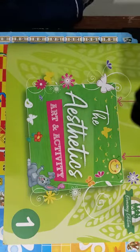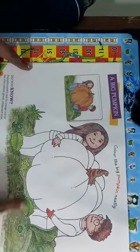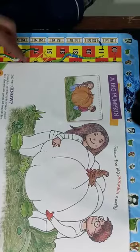Good morning students, today I will do coloring, so let us start. First of all, open your notebook page number 24. See a big pumpkin — aapko isme coloring karna hai neat and clean. After that, boy and girl dress also, okay.